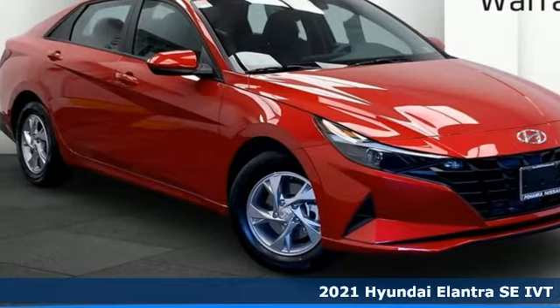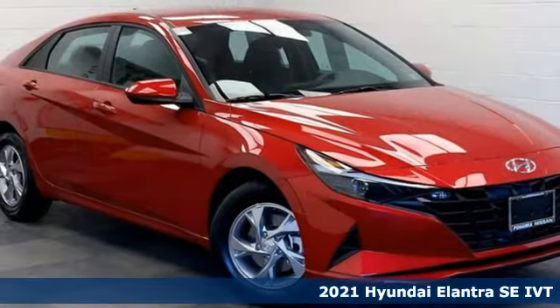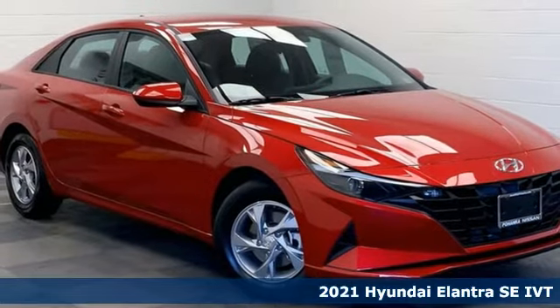Here's a new 2021 Hyundai Elantra. Challenging convention to find a better way. It's the Hyundai way.